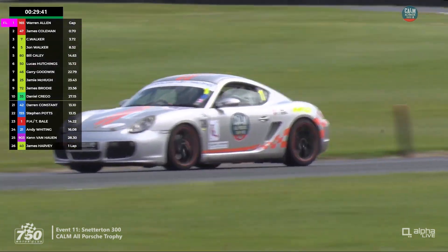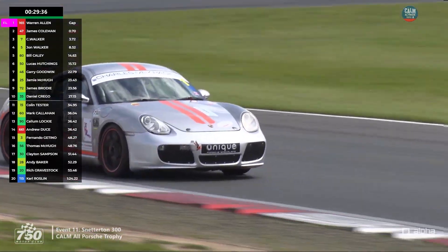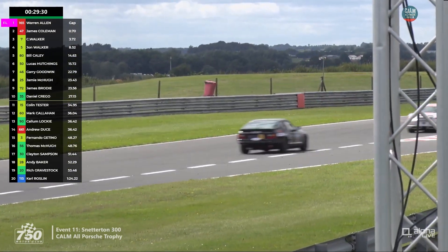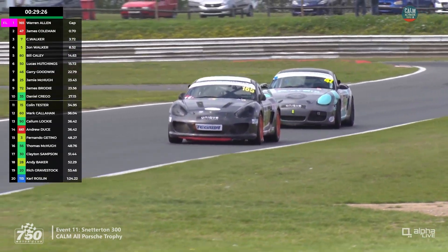A bit further back, we have a look at car 1 — that's Paul Hicks in his Cayman, coming through. He's in a lower position, something like 23rd. But here are the leaders back together.